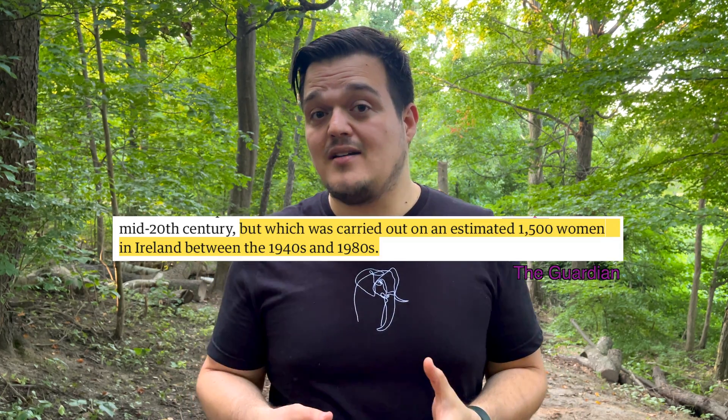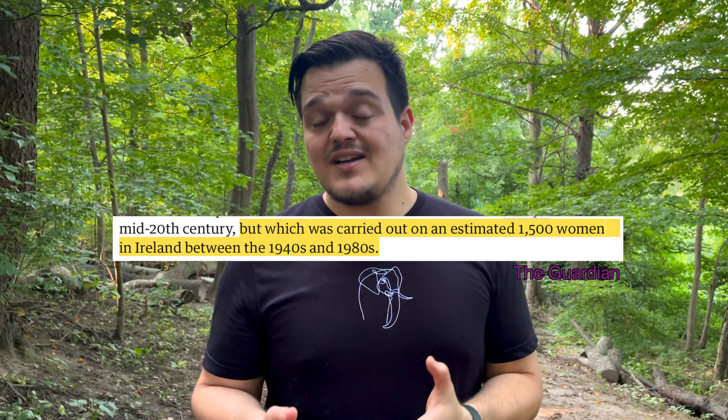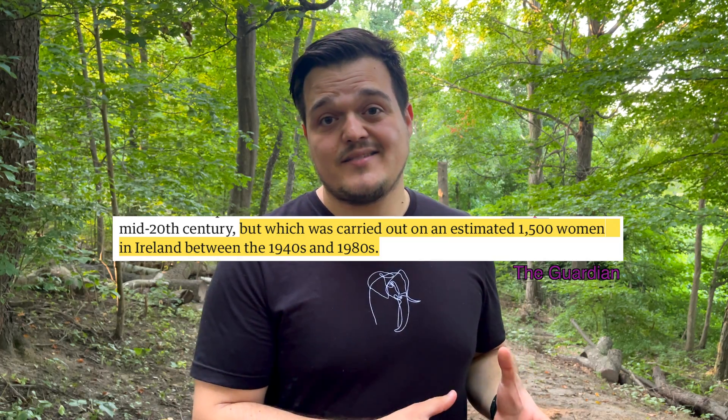But the story doesn't end there. Unfortunately, at least 1,500 women from Ireland had the symphysiotomy procedure performed on them unknowingly and without their consent between the 1940s and the 1980s. During that time, if there was a complication during childbirth like shoulder dystocia, surgeons would elect to perform symphysiotomy without consent from the woman and without even telling her what they were about to do. The side effects were severe: months of recovery time, chronic pain, early onset arthritis, difficulty walking, and constant incontinence.